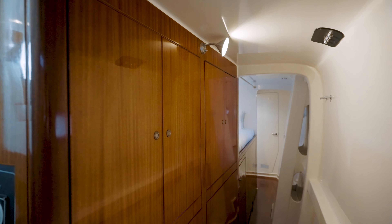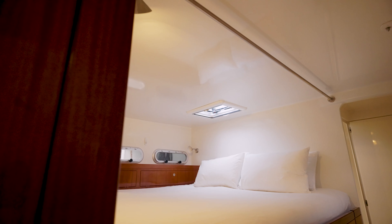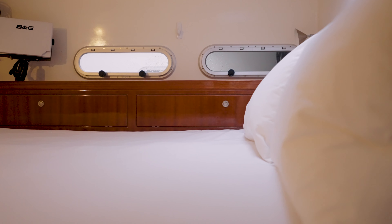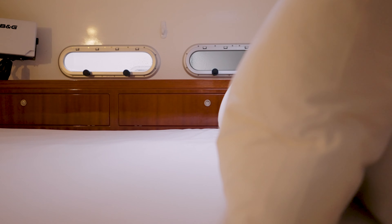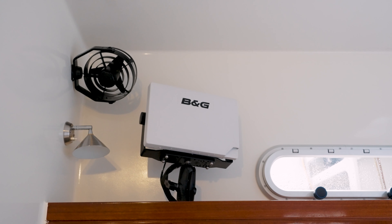We come down into this hull and look forwards, all the way up into the master ensuite. Walking forward, there is ample storage on the inside of the hull and into this huge queen elevated bunk. A BNG plotter in the master cabin allows you to lie in bed and still know where you are at all times.